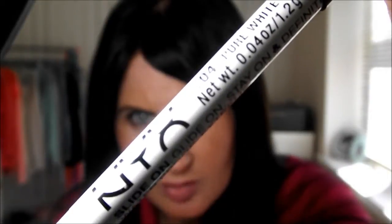My next tip is using a white eyeliner to line your cupid's bow and just on the edge of your bottom lip. This really gives the illusion of a plumper lip. I've got this NYX one here — it's pure white — and you just pop it in the center of your cupid's bow.